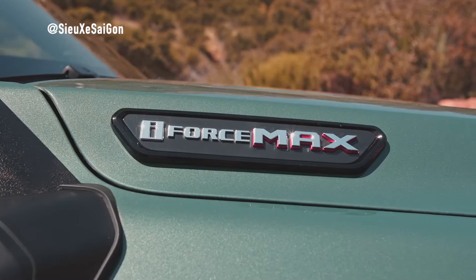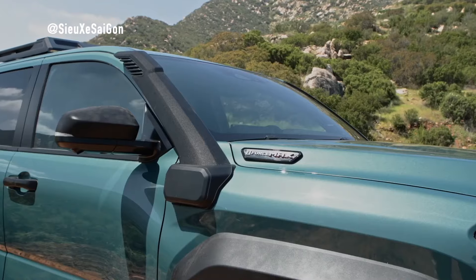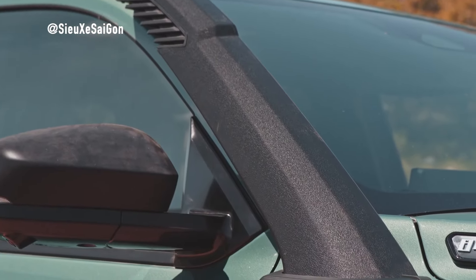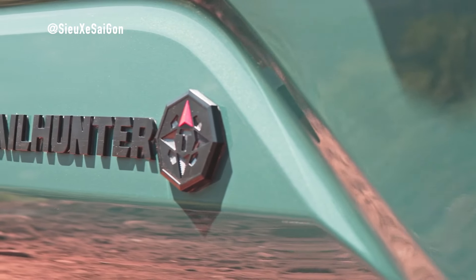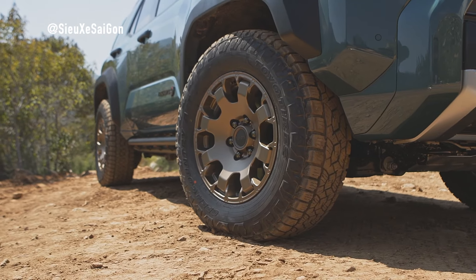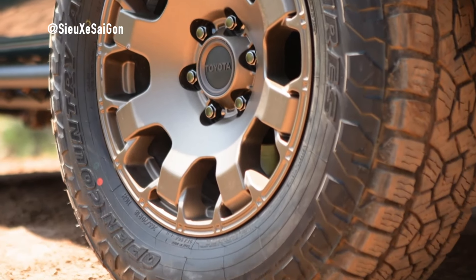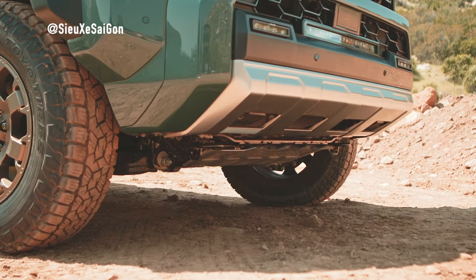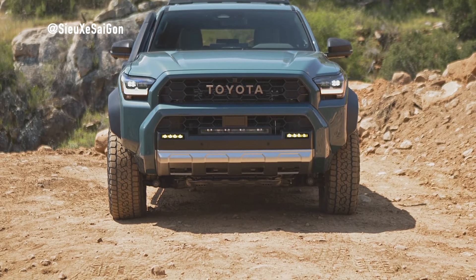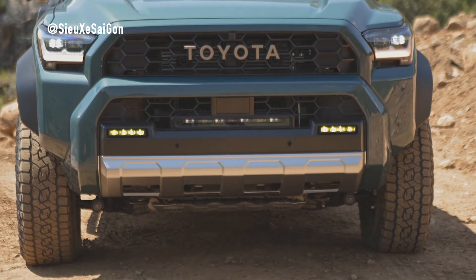The new 4Runner comes with two turbocharged 2.4-liter four-cylinder powertrains, including the i-Force engine with an impressive output of 278 horsepower and 317 lb-ft of torque. For those seeking even more power, the i-Force Max Hybrid powertrain delivers up to 326 horsepower and 465 lb-ft of torque, making it the most potent powertrain ever offered on a 4Runner. The Trailhunter grade features ARB Old Man Emu shocks, 33-inch Toyo Open Country A/T tires, and high-strength steel skid plates.